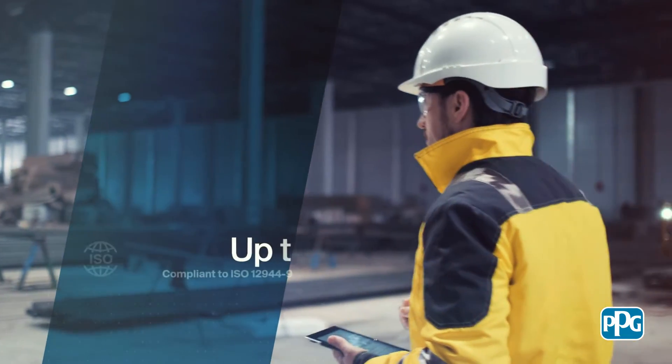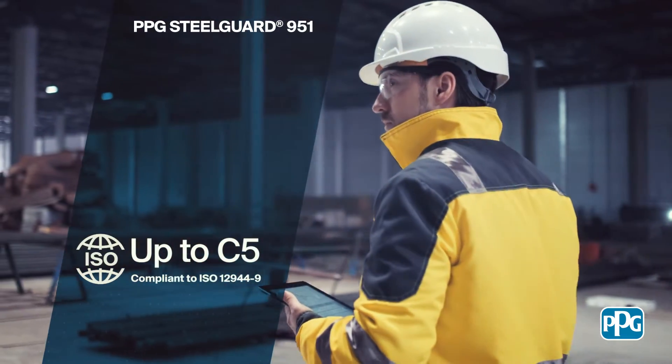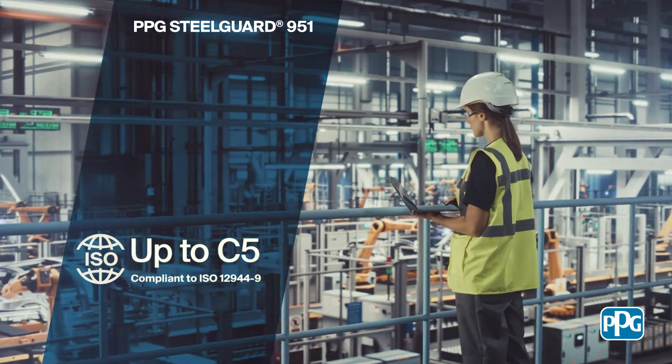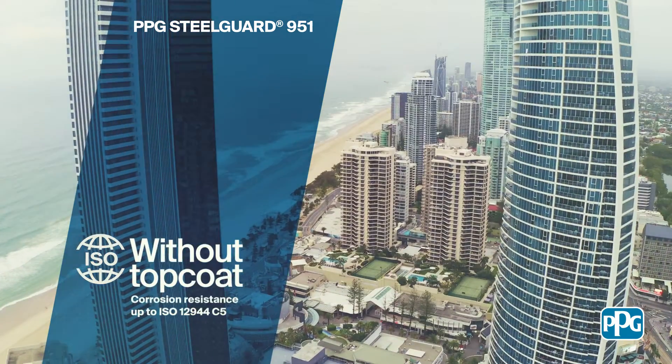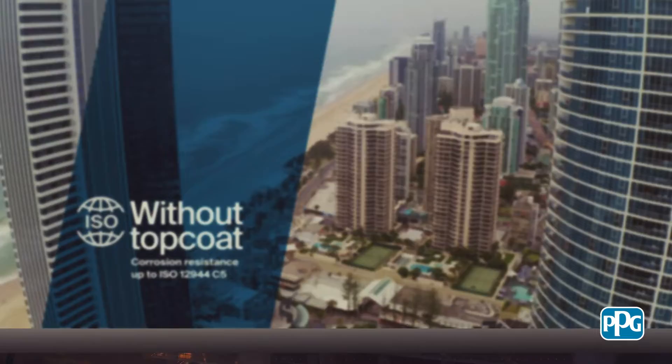In addition to fire protection, this coating has been tested to international ISO 12944 C5 standards and is proven to prevent corrosion across a wide range of environments — from low risk C1 settings through to the most aggressive C5 areas — and all with no top coat required.